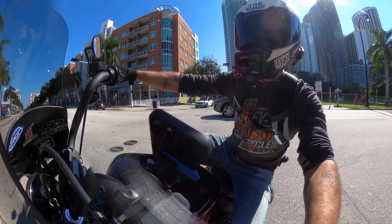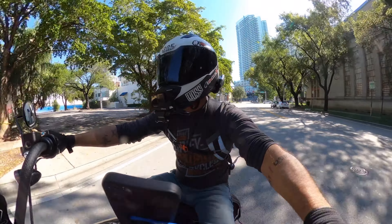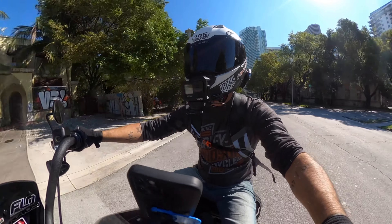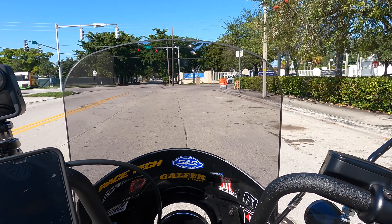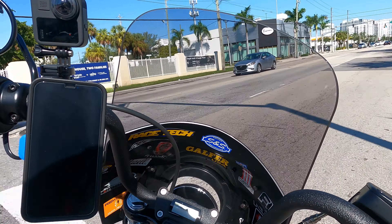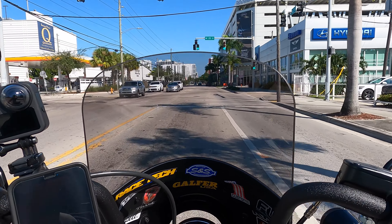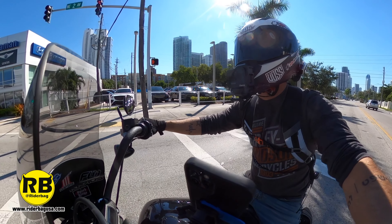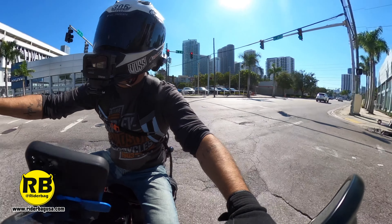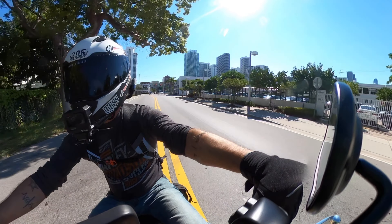Another reason I chose the Street Bob over the Lowrider S — it's just a little bit lighter. The back tires are lighter, it makes it a little more nimble, a little more flickable. It really does. The rake on the Lowrider S is just a little bit bigger, makes it a little bit longer. Not that it's a hard bike to handle, but it is a little different than the Street Bob, and in that sense I like the Street Bob a ton better.